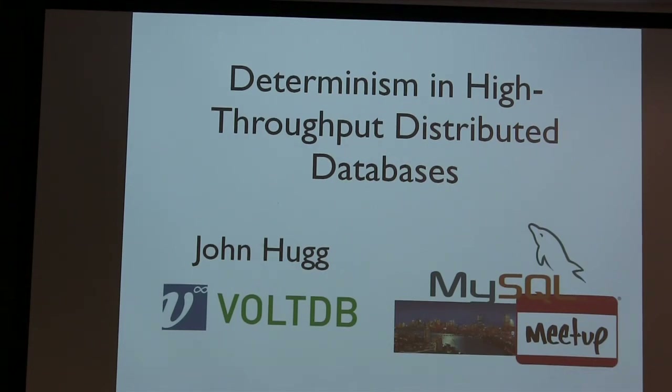My name is John Hugg. I'm an engineer at VoltDB — I've been there for a while now. We've released version 3.2 recently. I'm going to talk about determinism in high-throughput databases. This is something we take a lot of advantage of in VoltDB, but it's a bit more broadly applicable — not specific to VoltDB as such. I'll also touch on academic determinism and why it helps in big databases.